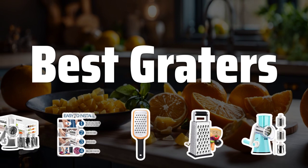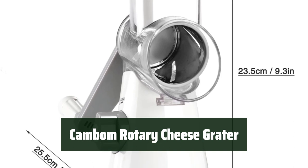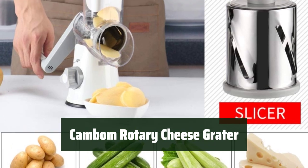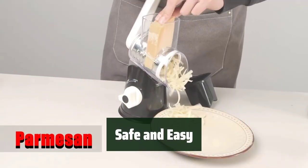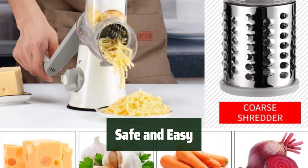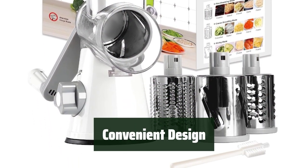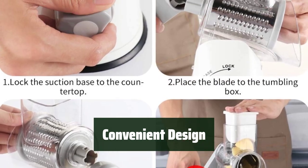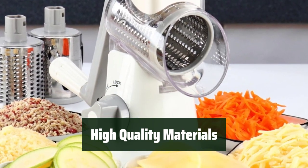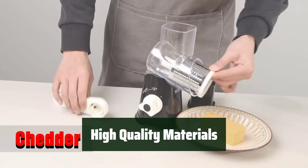Now let's take a look at the best graters we chose for you. Number 5: make meal prep a breeze with this versatile rotary cheese grater. It works quickly and efficiently, shredding cheese, veggies, and more with ease. Keep hands safe from sharp blades with this vegetable mandolin slicer. Its stronghold suction cup base ensures stability while in use. The round drum slicer blades and multiple attachments make this grater easy to use for a variety of ingredients. Cleaning is a breeze with the included brush. Crafted from high-quality stainless steel and BPA-free plastic, this grater is not only beautiful but also durable.